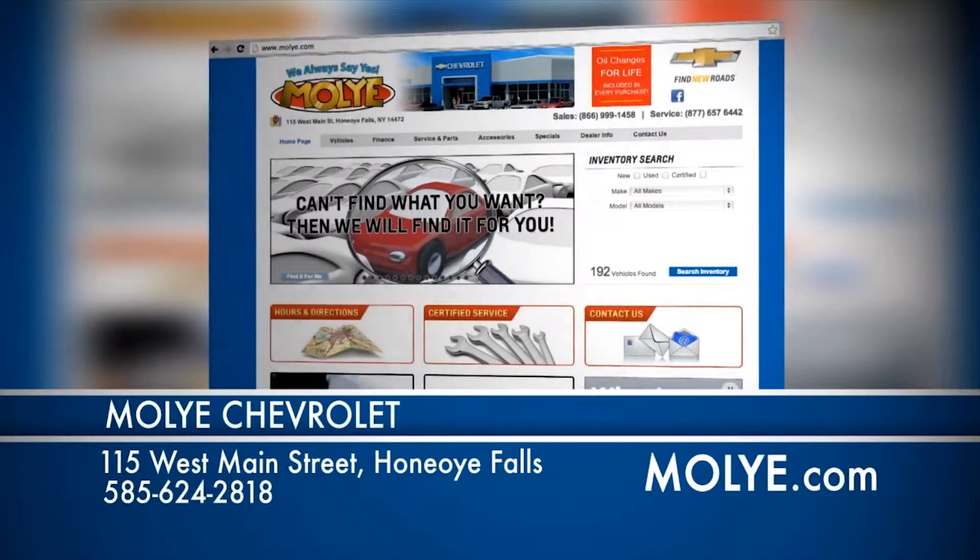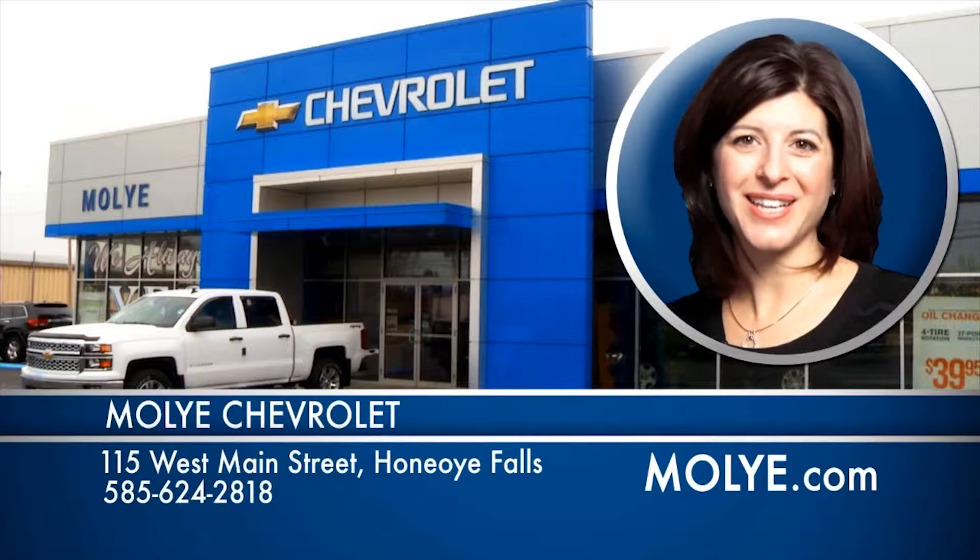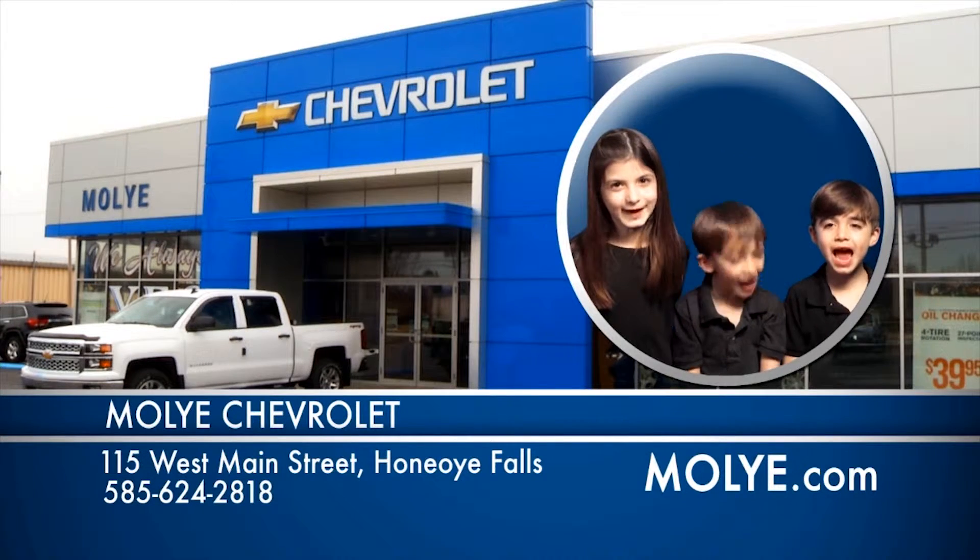Shop all of our vehicles online at Mollier.com. And don't forget about our free oil changes for life. Remember, at Mollier Chevrolet, we always say yes!